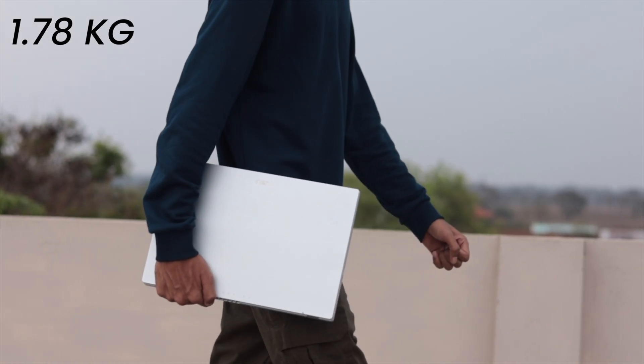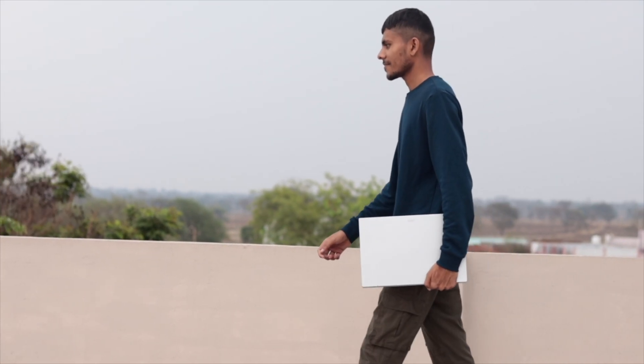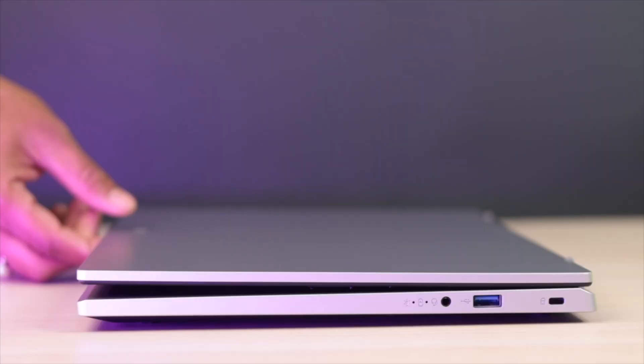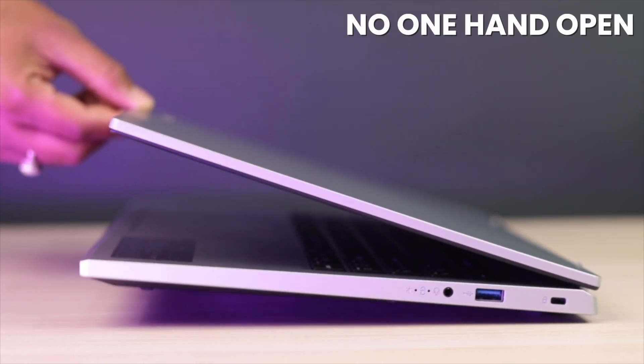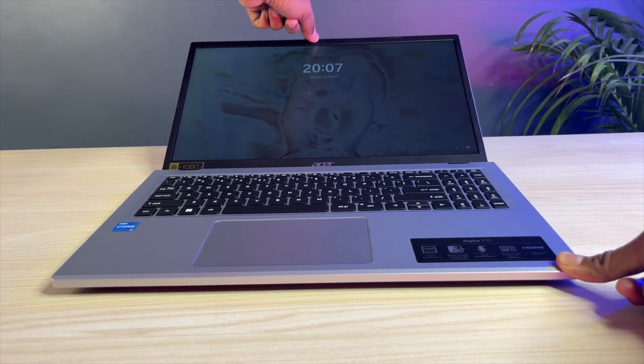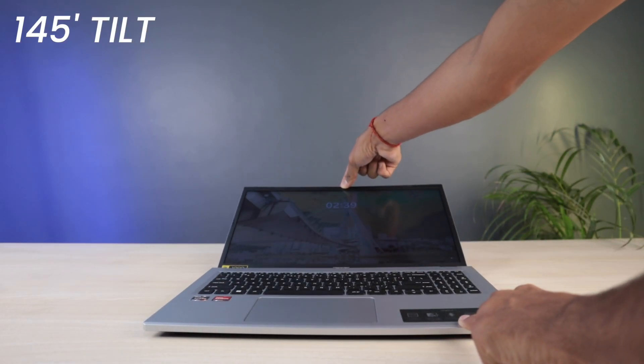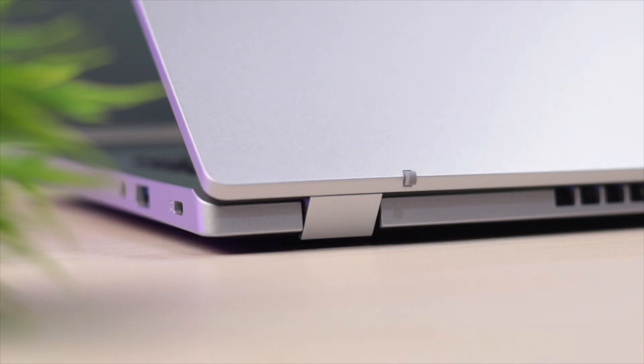The laptop weighs 1.78 kg. While it's reasonably portable, being a 15.6-inch laptop it's not extremely light. The overall materials used are decent. One thing to note is that this laptop cannot be opened with one hand — but since it's a budget laptop, that's expected. The laptop opens to 145 degrees, and the Acer Aspire 3 hinge is very sturdy with no wobble.